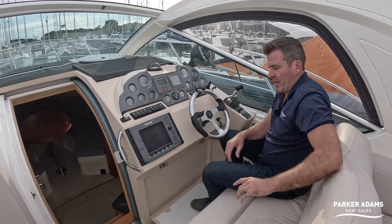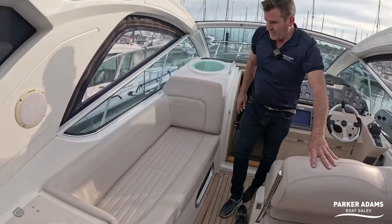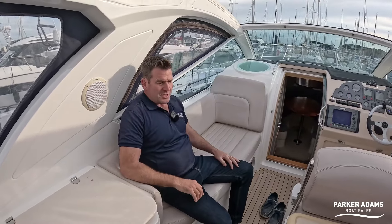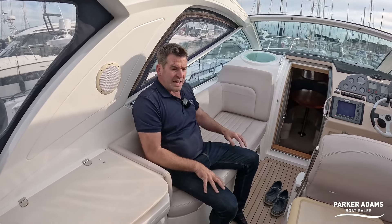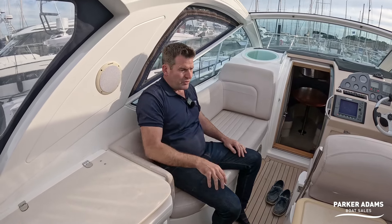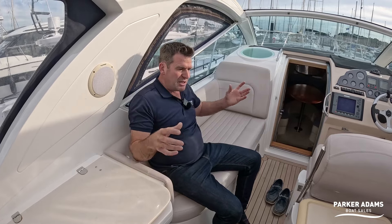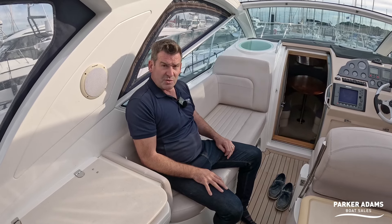There's an additional seat over here — I quite like to sit here — which is extra seating for another three people. So you can have two at the helm and three here, which is great for socialising when the captain is driving. There are also additional forward-facing seats, so you could potentially have seven or eight people in this vicinity.